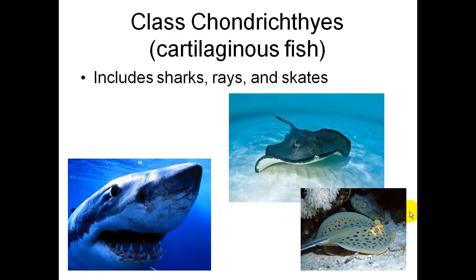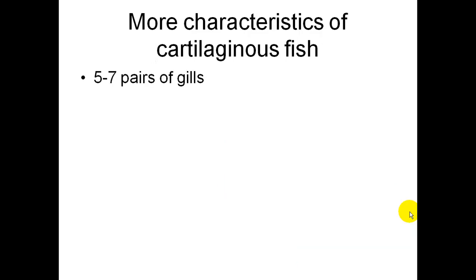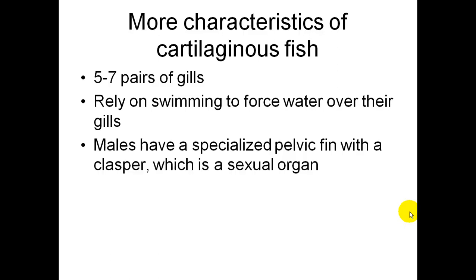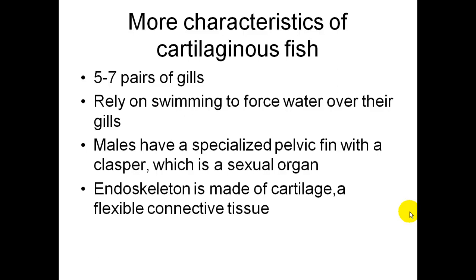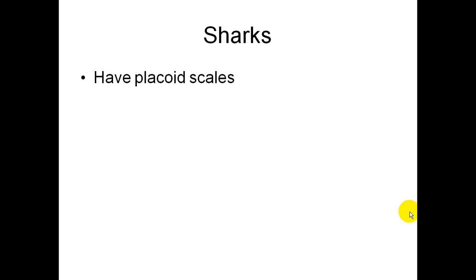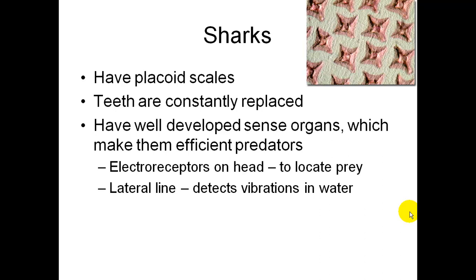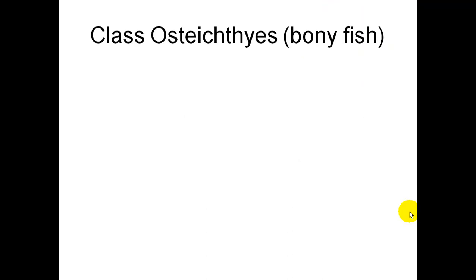Cartilaginous fish, Class Chondrichthyes, includes the sharks, rays, and skates. They have five to seven pairs of gills and rely on swimming to force water over them. Males have a specialized pelvic fin with a clasper, which is a sexual organ. Their endoskeleton is made of cartilage, a flexible connective tissue. Sharks have placoid scales, and their teeth are constantly being replaced. They have well-developed sense organs, electroreceptors on their head to locate prey, and a lateral line which detects vibrations in the water.